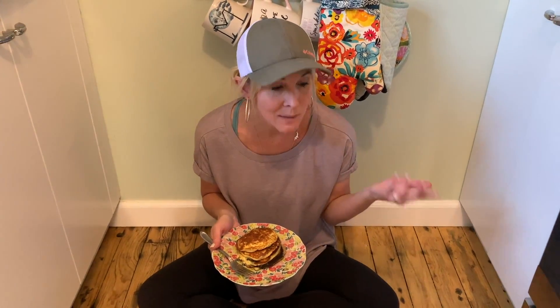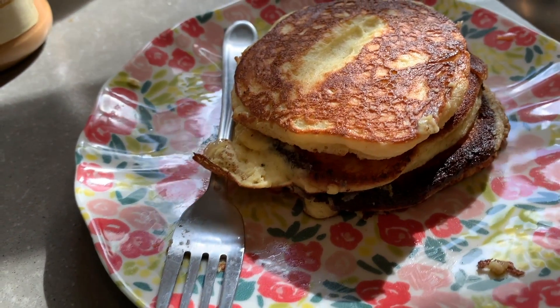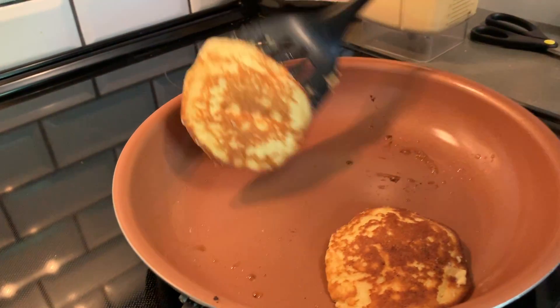Hey guys, Collin here with hip2keto.com. I'm sitting on my kitchen floor, but I had to share that I'm about to enjoy delicious keto pancakes. These are legit the easiest keto pancakes you will ever make. All you need is a blender — you put all the ingredients in, blend, then cook your pancakes on the stove. That is it. Super simple.